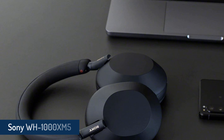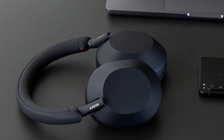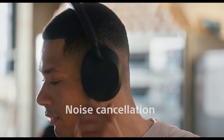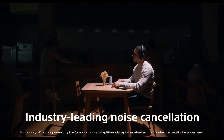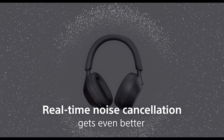Sony WH-1000XM5 Wireless Industry Leading Headphones. When you have a product that a lot of people love, change can be risky. Such is the case for Sony's WH-1000XM5, the fifth generation of the 1000X series headphones, which were first released in 2016 as the MDR-1000X wireless and have become increasingly popular as they've improved with each generation.